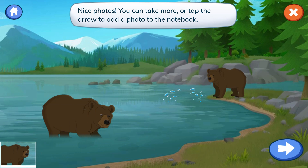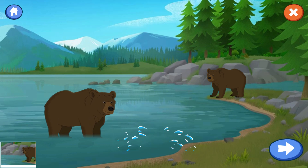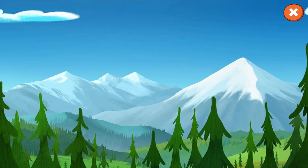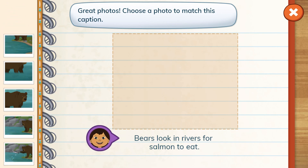Nice photos! You can take more or tap the arrow to add a photo to the notebook. Great photos! Choose a photo to match this caption.